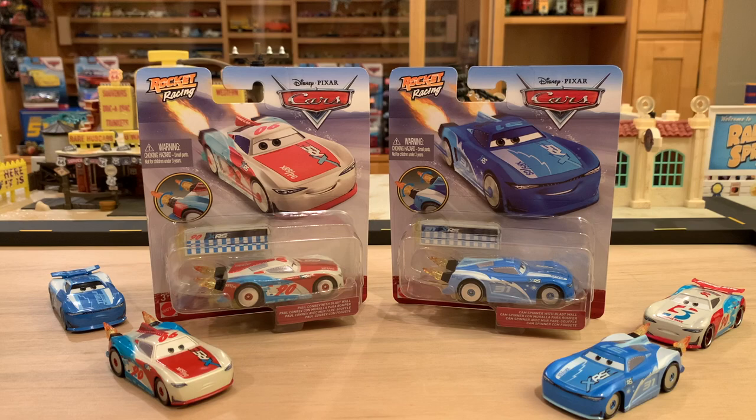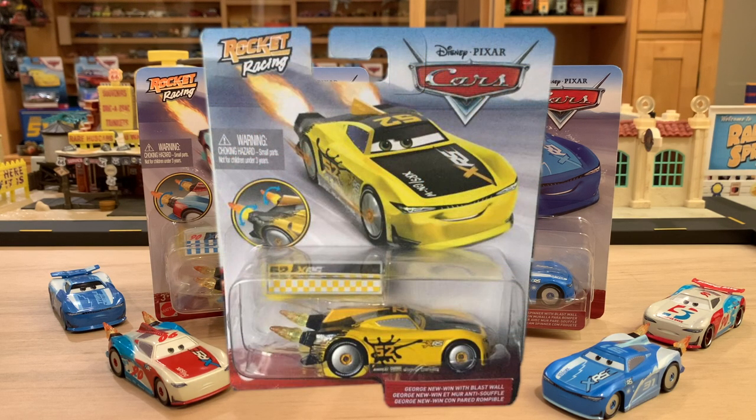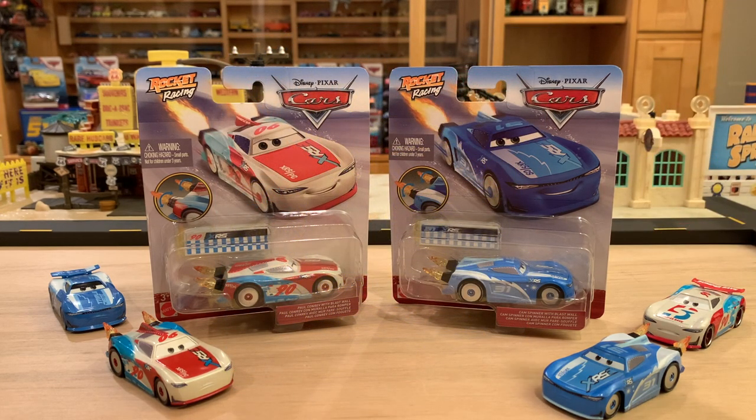Today on the Disney Daga channel, we're going to be taking a look at the featured new releases from wave two of the rocket racing series — being Paul Conrev and Cam Spinner. This video is very timely because just the other day, fellow member of Collectors Link here on YouTube, JS Cars 8, found the third wave of rocket racers and the new George one. I think he looks awesome — definitely my favorite rocket racer so far — but this video is about Cam and Paul today, so we're going to dive right into it.